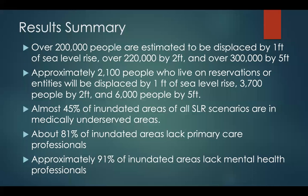To summarize the results: over 200,000 people are estimated to be displaced by one foot of sea level rise, over 220,000 by two feet, and over 300,000 by five feet. Approximately 2,100 people on reservations or entities will be displaced by one foot, 3,700 by two feet, and about 6,000 by five feet. Almost 45 percent of inundated areas are in medically underserved areas, about 81 percent lack primary care professionals, and approximately 91 percent lack mental health care professionals across all sea level rise scenarios.